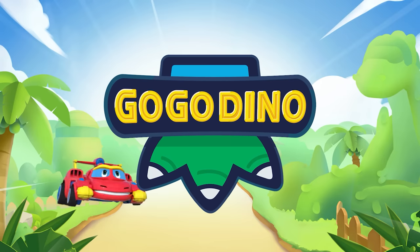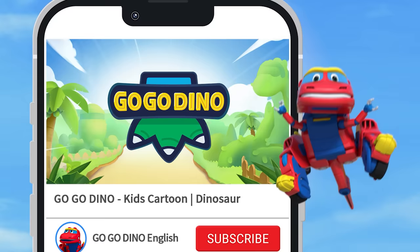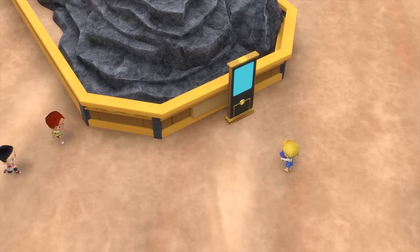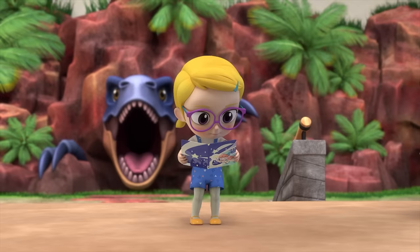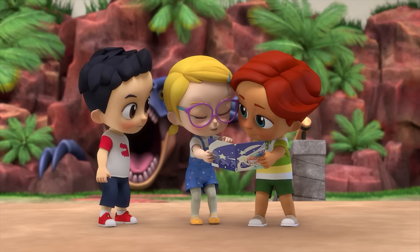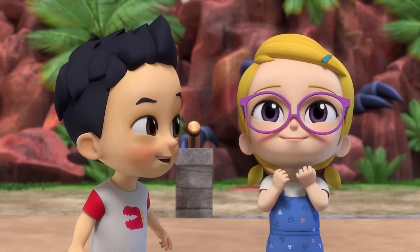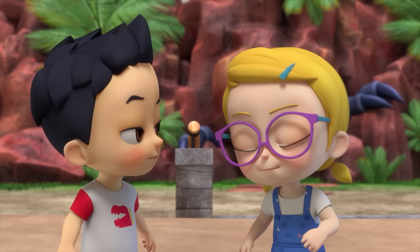Go Go Dino! Joy, you're already here? What are you reading? It's a children's book about a fairy saving a princess and a prince who are under a spell. It's so good! Joy, do you want to be a princess? No, I do not! I want to be the fairy who helps everyone! Wouldn't it be so cool? The one who helps friends? Fairy Joy!